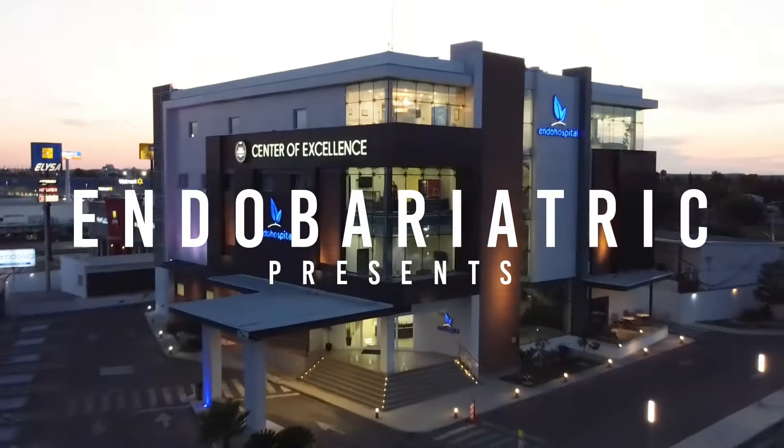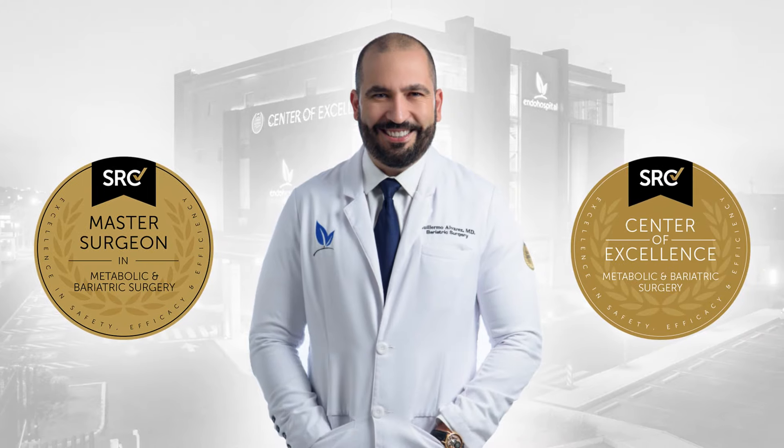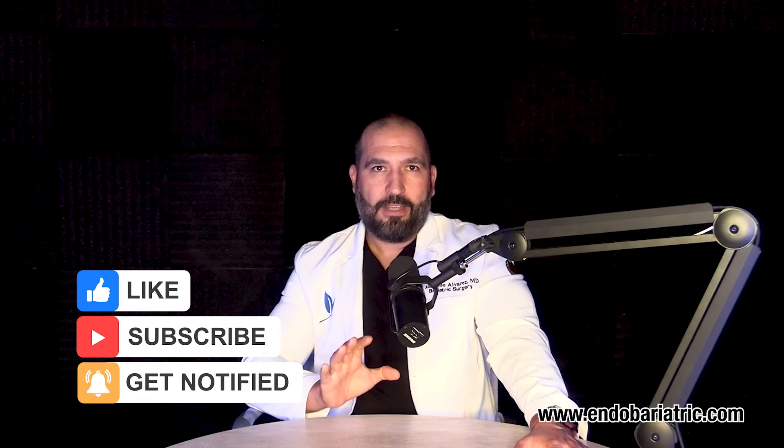So, does your gastric sleeve stretch out with time? Hi, I'm Dr. Alvarez with Endobariatric.com and today I will address this question that is quite common.